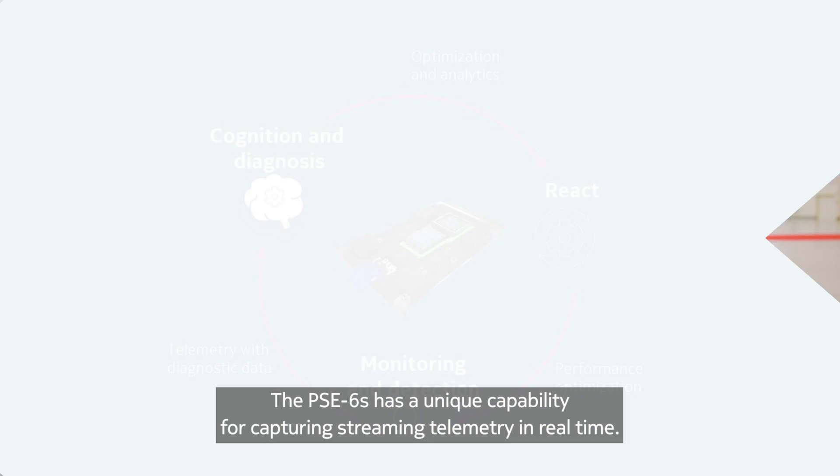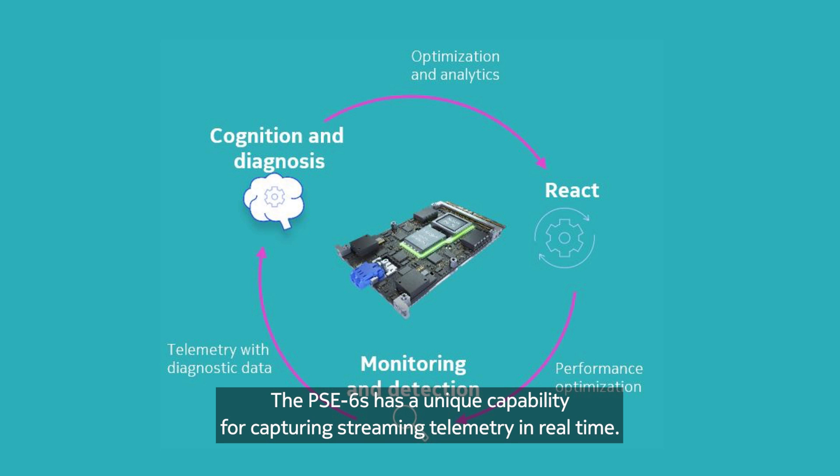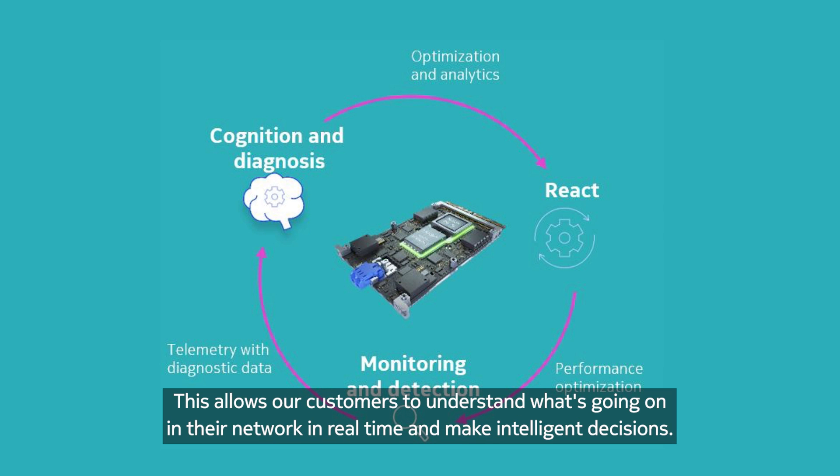The PSE 6S has a unique capability for capturing streaming telemetry in real time. This allows our customers to understand what's going on in their network in real time and make intelligent decisions.